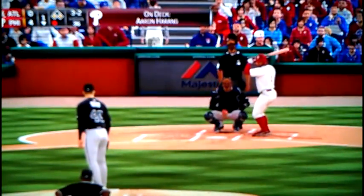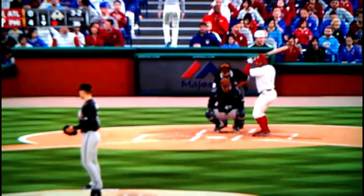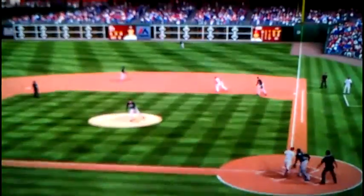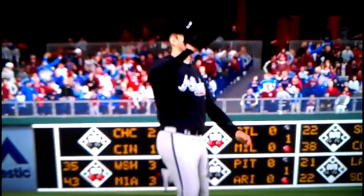That ball is pretty well hit to right field — the Marquette is out of here! A home run for Marco, and the Phillies extend their lead stopping in the first inning.